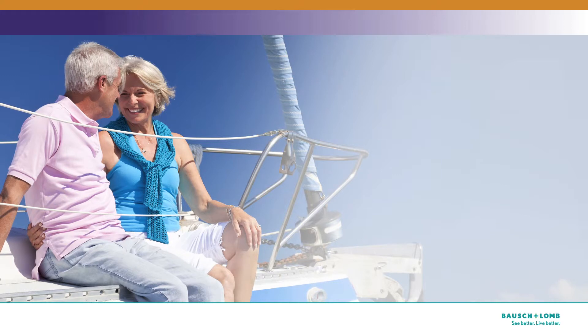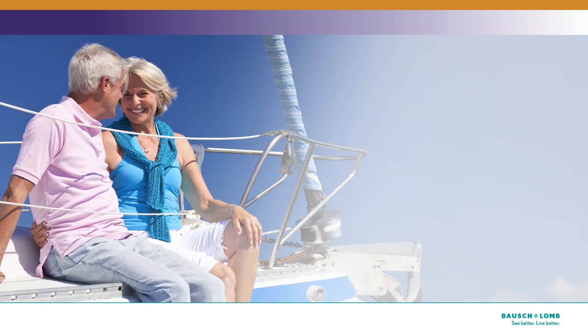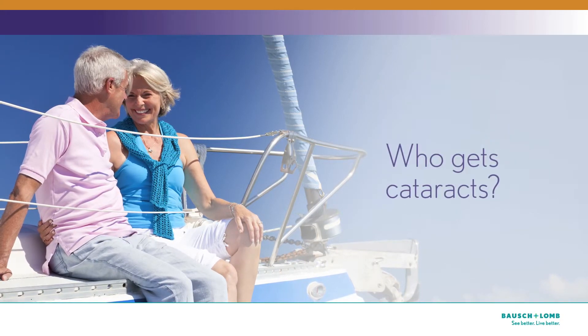Ask yourself: would I like to be able to see better across a more natural range of vision? Our goal is to help you make the best choices for you. We'll be glad to answer all your questions about surgery and your choice of lenses. Here are some of the questions that we hear most often.